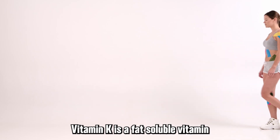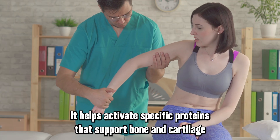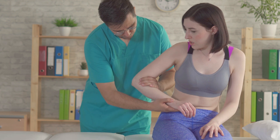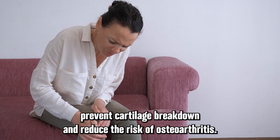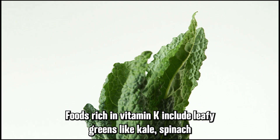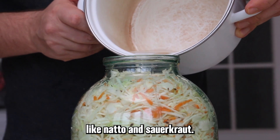Vitamin K is a fat-soluble vitamin that plays a significant role in bone metabolism and joint health. It helps activate specific proteins that support bone and cartilage growth, such as osteocalcin and matrix-gla protein. Research has shown that adequate levels of vitamin K can help prevent cartilage breakdown and reduce the risk of osteoarthritis. Foods rich in vitamin K include leafy greens like kale, spinach, and collard greens, as well as fermented foods like natto and sauerkraut.